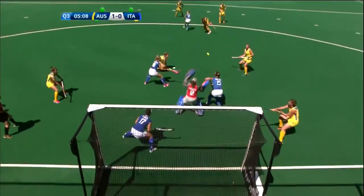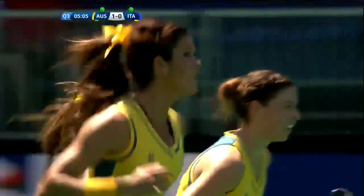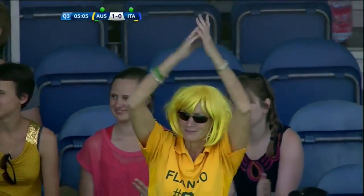McMahon and Flanagan wait — Ruby Flanagan had to move her feet but Flanagan fires into the top corner. That'll do her confidence the world of good. Australia now go into a 2-0 lead — Anna Flanagan, and there's the mother lending her support.